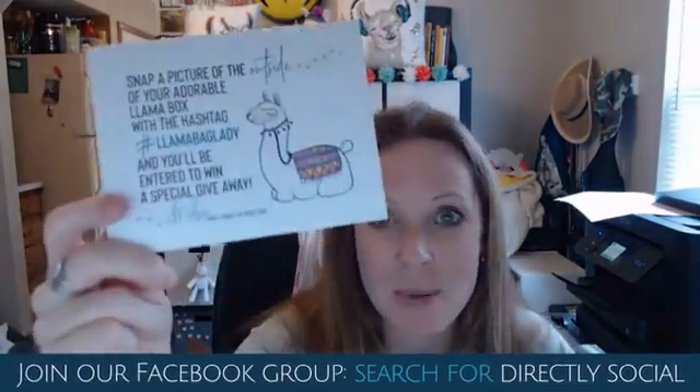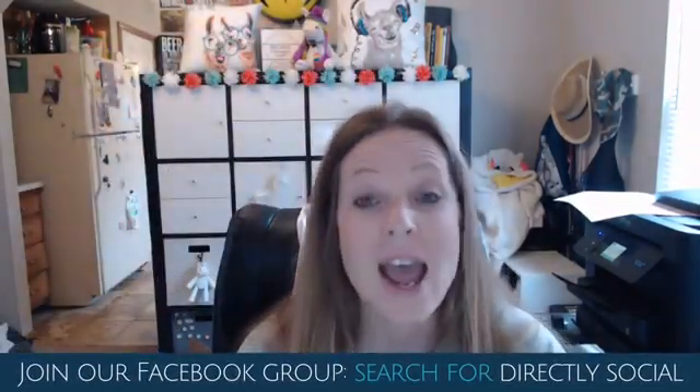So this postcard has a reason for it. When I send somebody something in the mail, the last thing I want them to do is just set it aside. What I want them to do is take a picture of it and hashtag and tag me on social media, because now all of their friends are going to see exactly what I sent them. It's a return on investment — when you tell them to snap a picture and tag you on social media, they do. Like crazy.